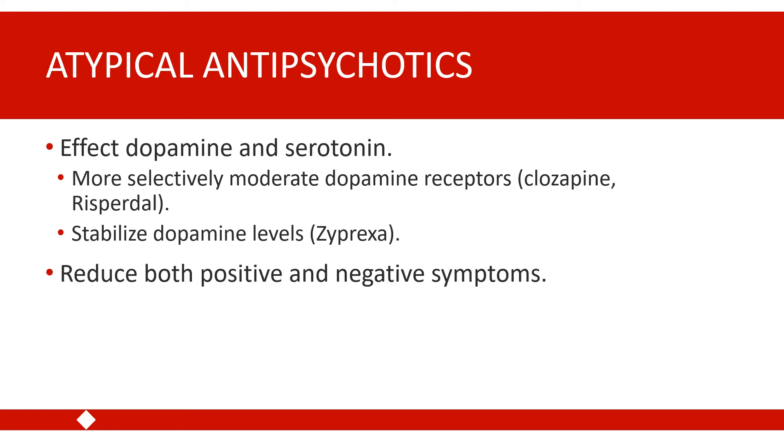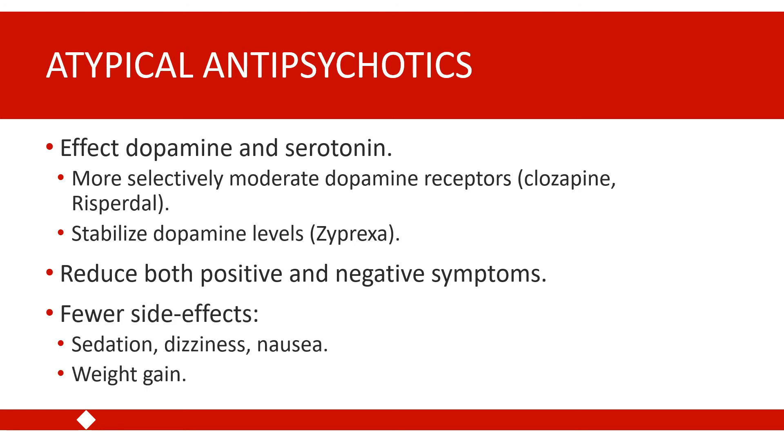Compared to first-generation antipsychotics, atypical antipsychotics tend to be a bit better at reducing negative symptoms in addition to reducing positive symptoms. They also tend to have a more favorable side effect profile, with fewer motor side effects.